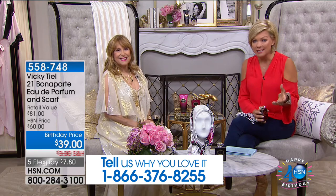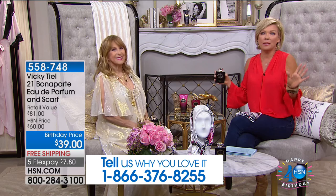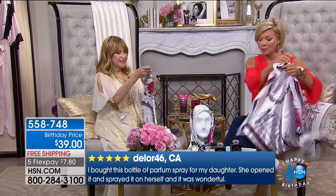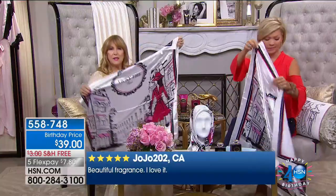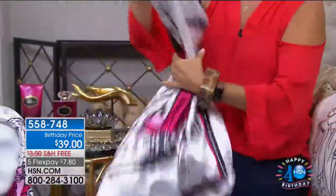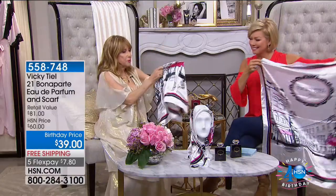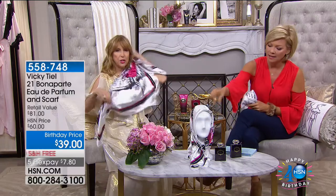Today is the premiere of Vicki Teal Paris with Highgate Manor. The bedding coming up is so opulent, so romantic, so high-end — very Parisian-inspired. Speaking of Paris, this is the original fragrance Vicki brought to HSN. It's the 3.4-ounce Eau de Parfum in 21 Bonaparte — named after the address of your very first shop in Paris. You're getting this beautiful scarf too. Normally the fragrance alone sells for $60; today you're getting it for $39 with this beautiful scarf.